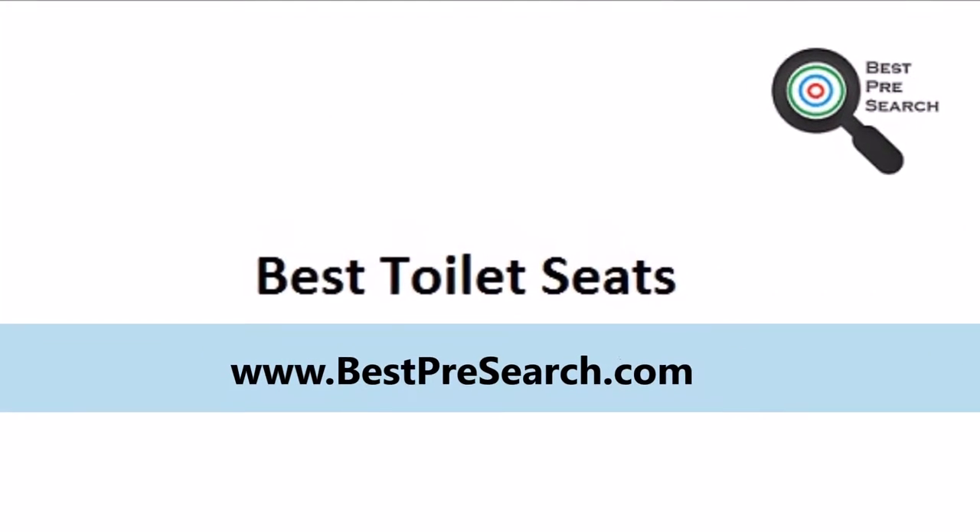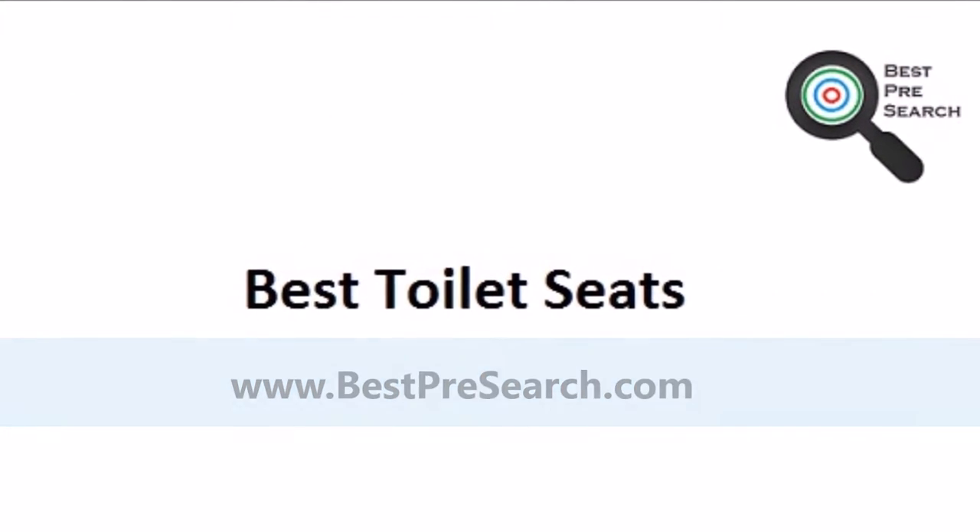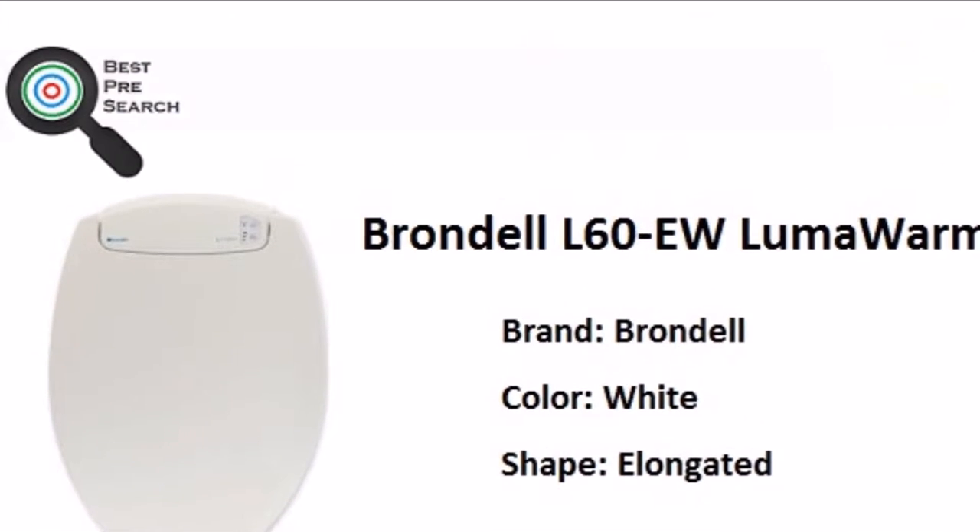BestPresearch.com presents the 5 Best Toilet Seats. Let's start with number 5.